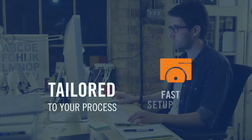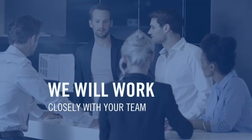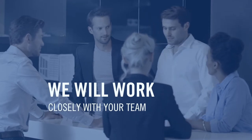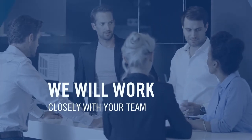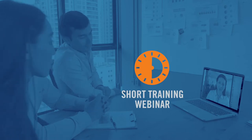Setup is fast and tailored to your hiring process. Our implementation experts will work closely with your HR team, technology staff, or other teams to get the program up and running quickly. Once in place, we'll host a 30-minute training webinar to show your team how it works.